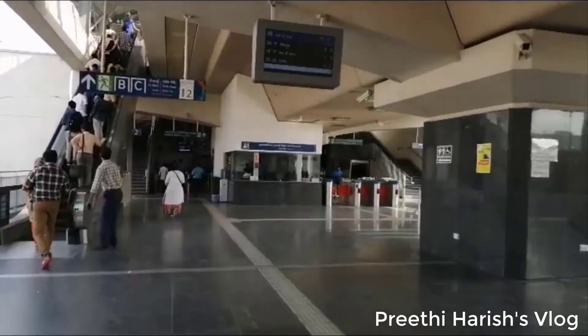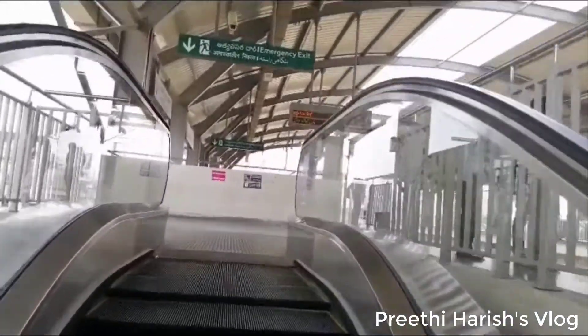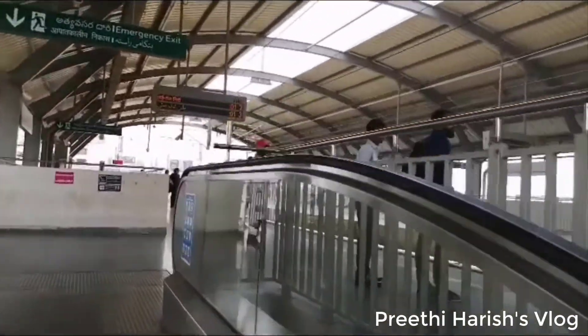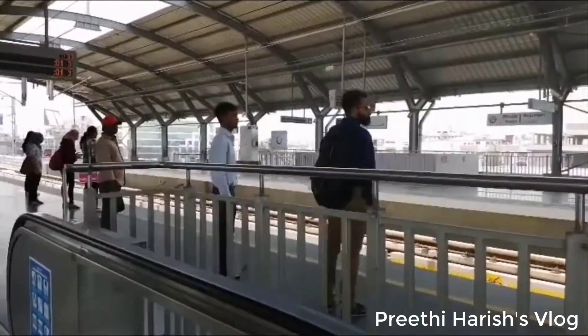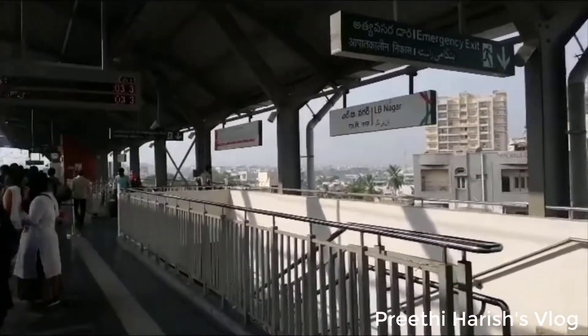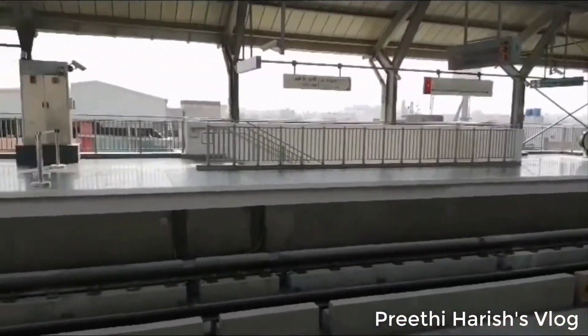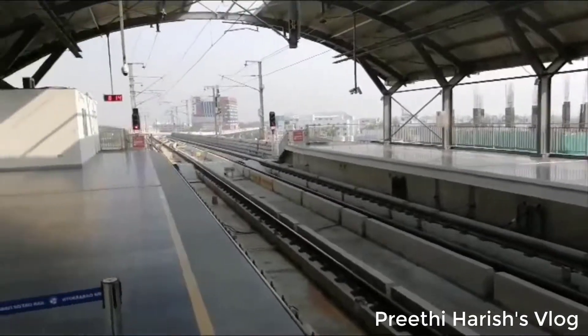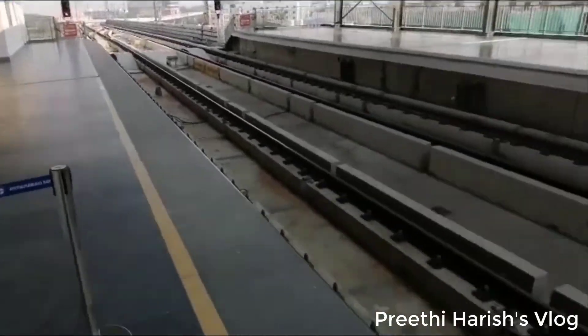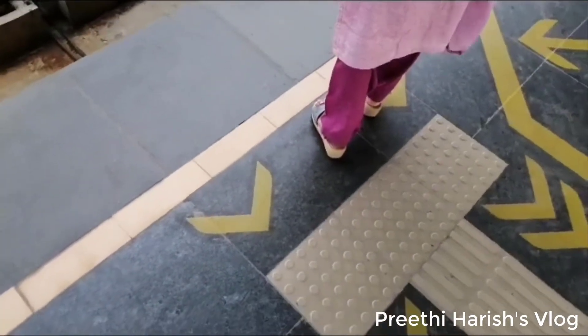Now, if you go to LB Nagar, you can use the escalator. If you have tickets, you can charge at Rs.100 or Rs.200.